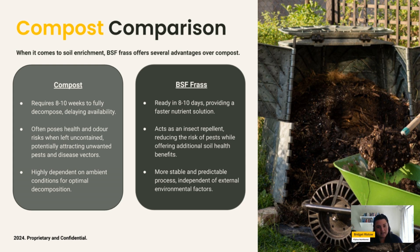For the organic fertilizer comparison today, we're spotlighting compost. Compost takes six to eight weeks to fully decompose, which delays its availability as a product. It is also dependent on ambient temperatures and production conditions, meaning it lacks a predictable production schedule. This often poses health and odor risks since compost is generally produced in outdoor environments, and it is vulnerable to disease vectors and microbial contamination.